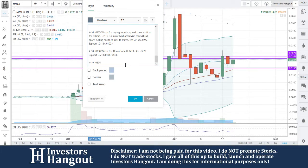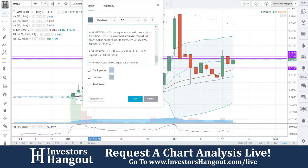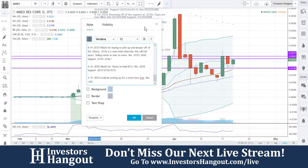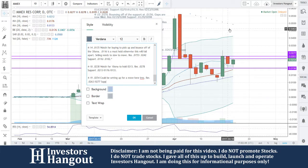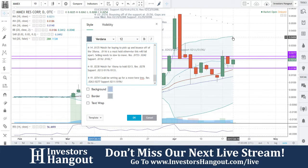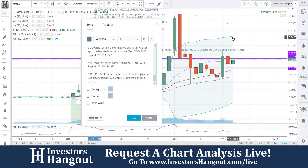0254 is going to be the current price on this one. The resistance levels — 0263 and 0277. Support — we're going to have a few lines of support here, kind of close together because of the moving averages. 0211. And that was what we're going to say on this one.